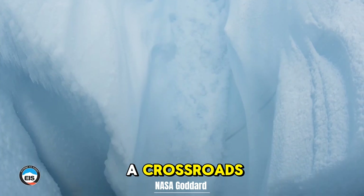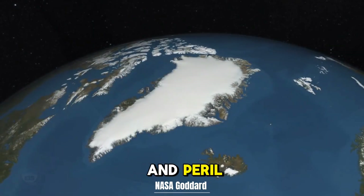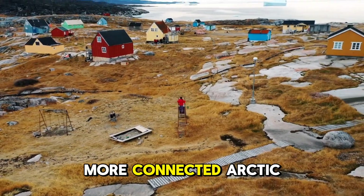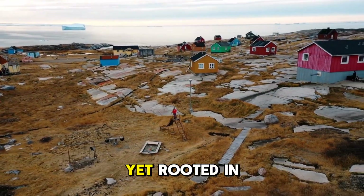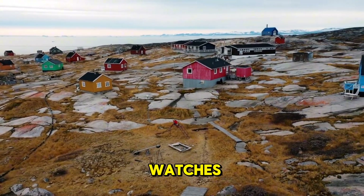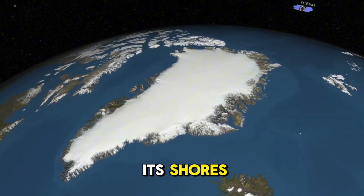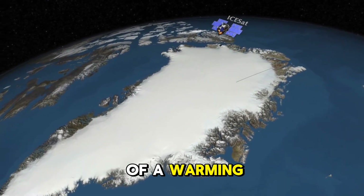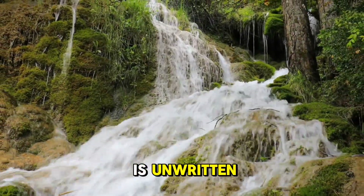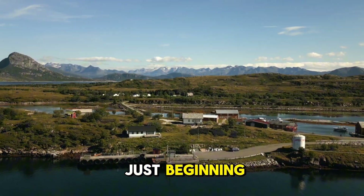Greenland stands at a crossroads, its ice peeling back to reveal a land of promise and peril. For its people, the future holds a greener, more connected Arctic, pulsing with opportunity, yet rooted in their enduring spirit. As the world watches, Greenland's choices will echo far beyond its shores, shaping not just an island, but the fate of a warming planet. What lies ahead is unwritten, but one truth shines clear: Greenland's story is just beginning.